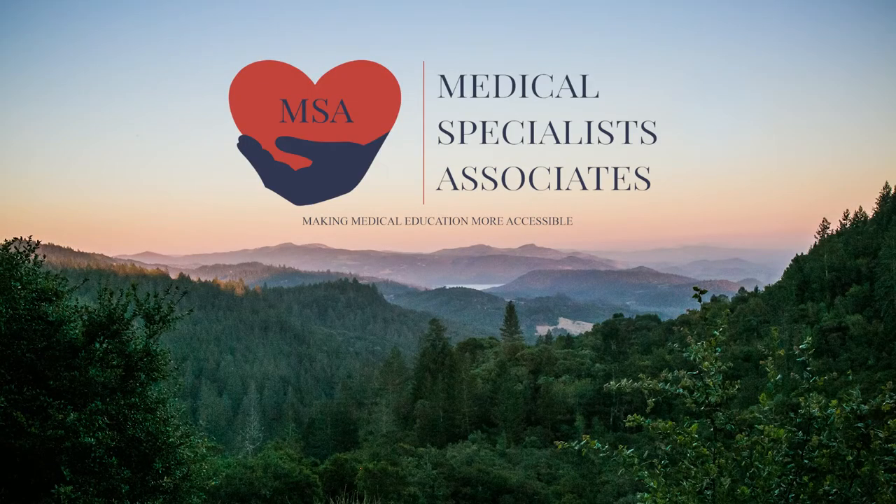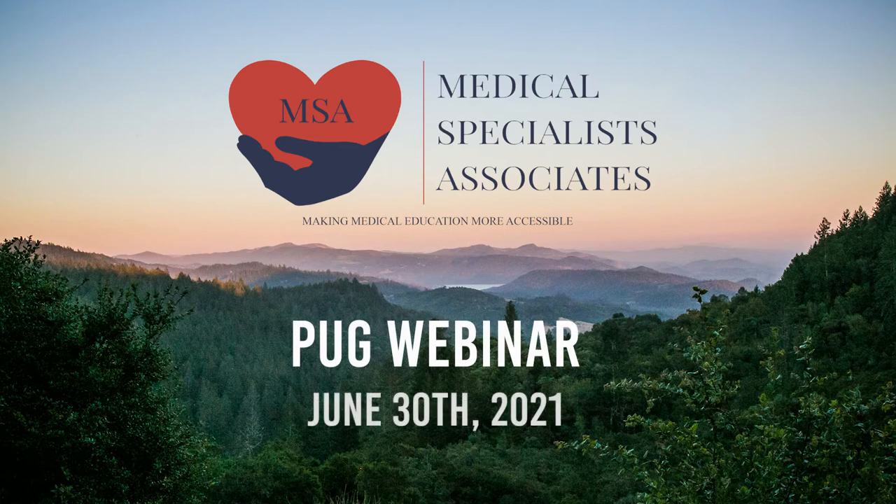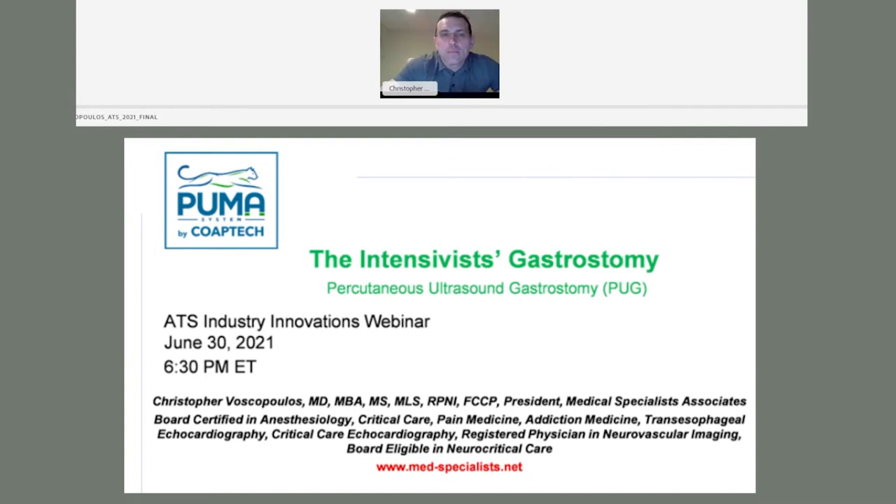Medical Specialists Associates, making medical education more accessible. I would now like to introduce Dr. Christopher Voskopoulos, President of Medical Specialists Associates. The floor is now yours.